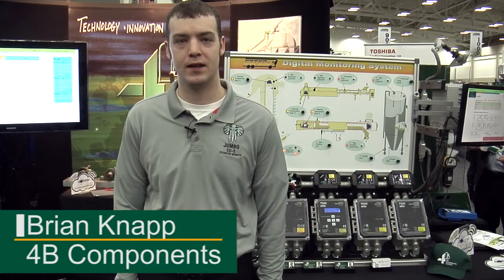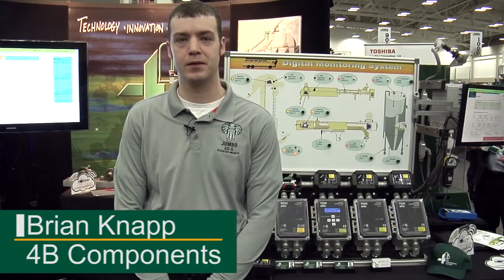I'm Brian Knapp with 4B Components, a technical manager, and I'm introducing a couple of new features we had at the What's New at JEMS this year.